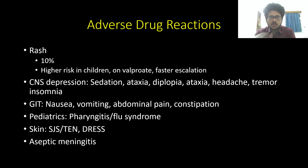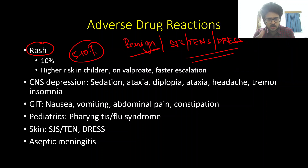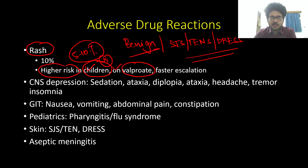Rash is the most important adverse drug reaction with lamotrigine, occurring in 5–10% of patients. It can be benign or a harbinger of serious reactions like Stevens-Johnson syndrome, toxic epidermal necrolysis, or DRESS. If a rash develops, stop the medication. Risk is higher in the pediatric population, in patients on valproate (due to higher lamotrigine levels), and when slow uptitration is not followed. These are the three key risk factors.